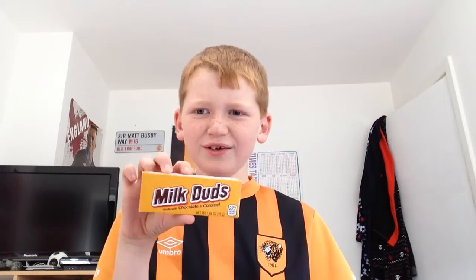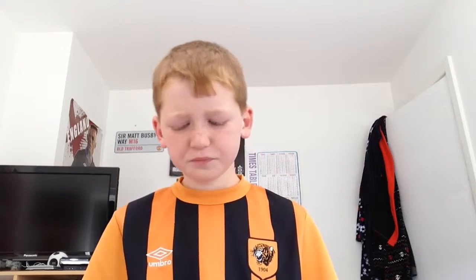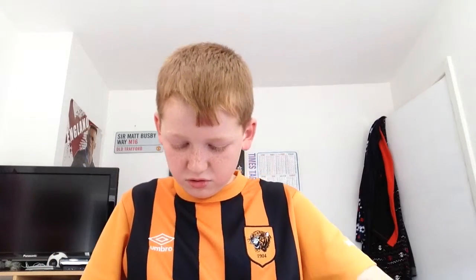The next one I'm going to try is a little thing called Milk Duds. I think they might look like little balls or something. I'll rate it because it's going to melt on my hands.